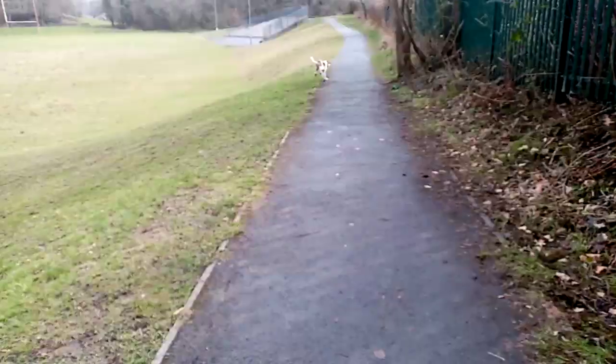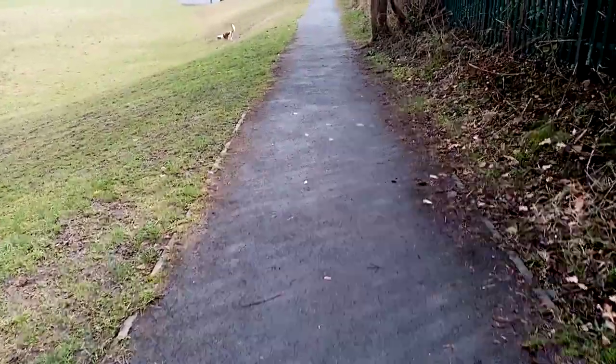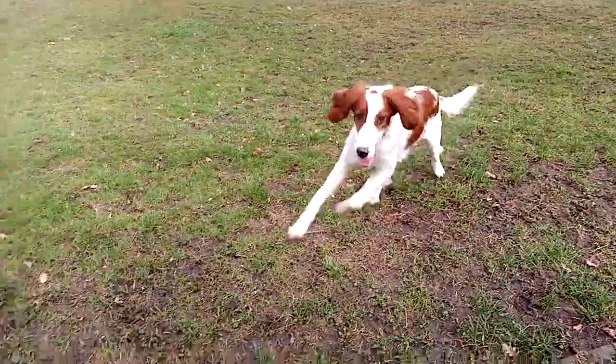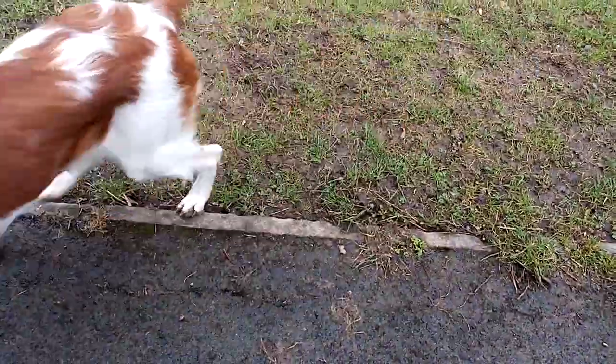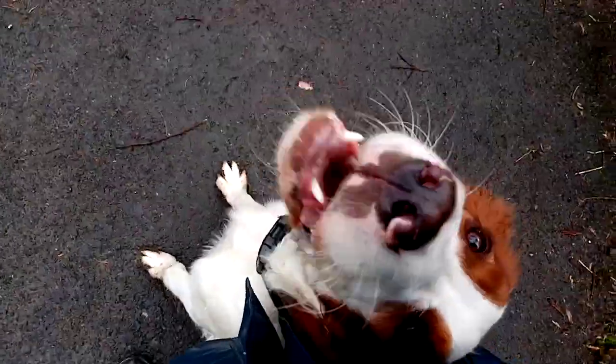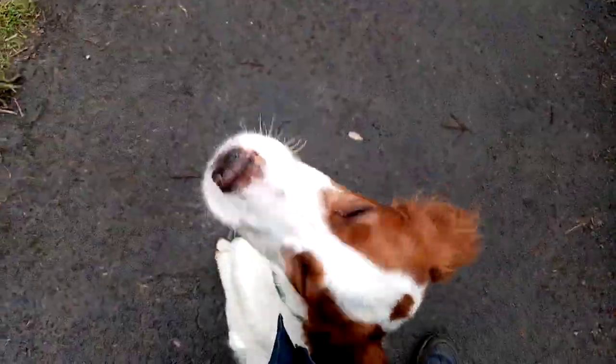Oh, she's going in for the chase. Middle! Oh, she missed middle. Cully, middle! Yay, nice! Good job, break!